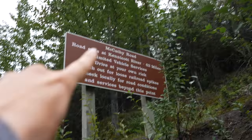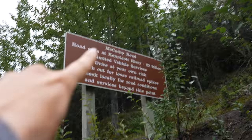I just found a typo on this national park sign — it says 'McCathie Road' but it's McCarthy Road. That's pretty funny.